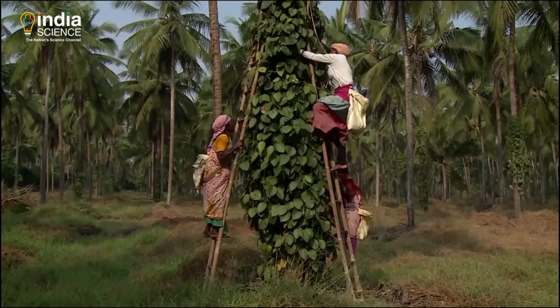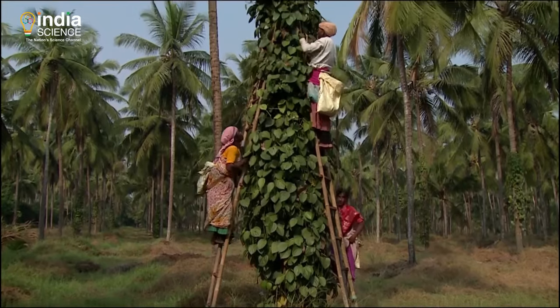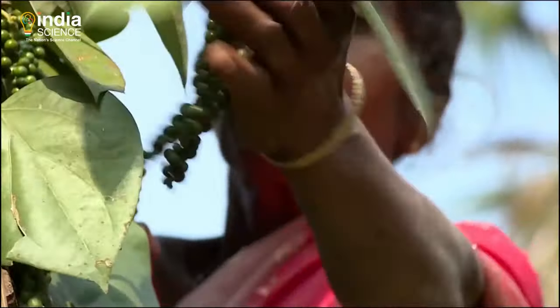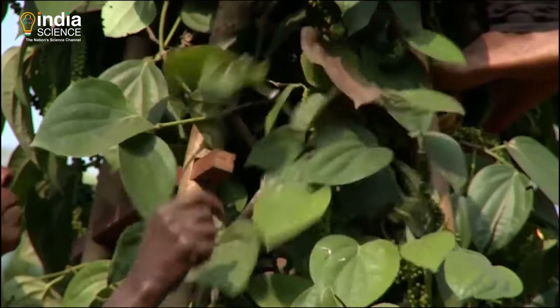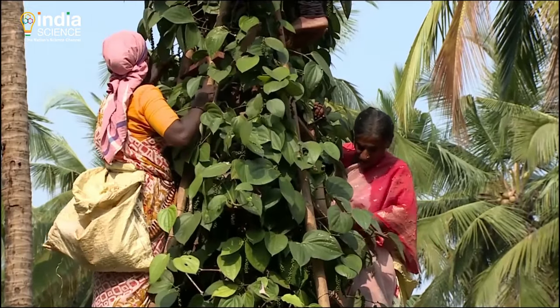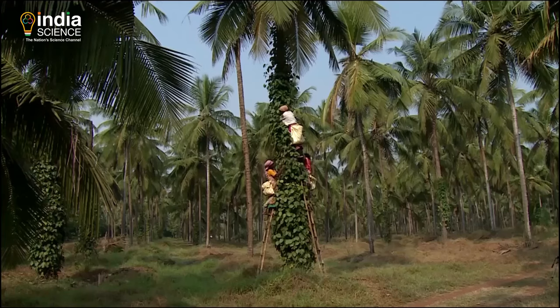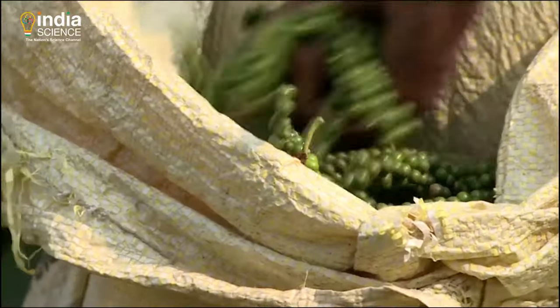Picking of berries is a task perfected over generations. With bags tied to their waists, the harvesters climb high. Each bunch is to be hand-picked. Only the bigger, bolder berries are plucked. The air itself is flavoured with the tantalising aroma of fresh pepper.